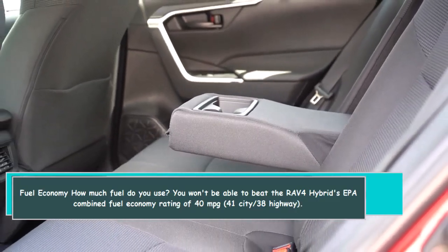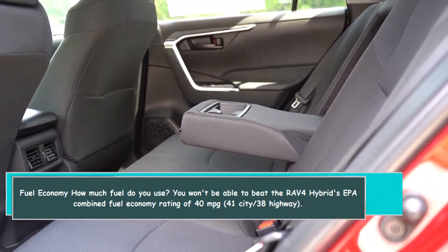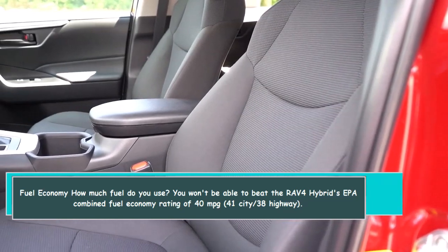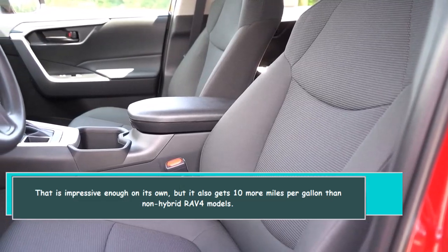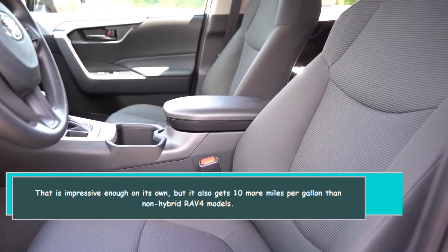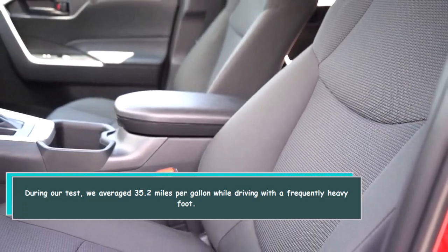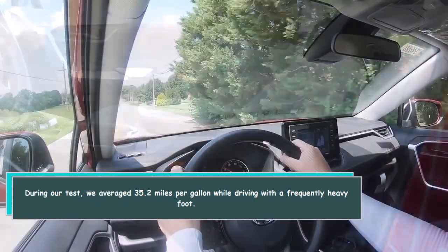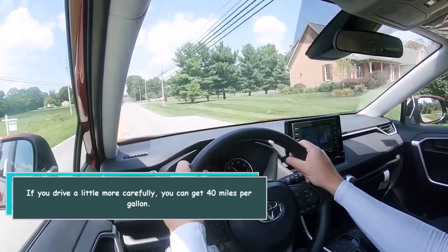You won't find better fuel economy in this class — the RAV4 Hybrid has an EPA combined rating of 40 MPG (41 city / 38 highway). That's impressive on its own, and it gets 10 more miles per gallon than non-hybrid RAV4 models. During our test we averaged 35.2 miles per gallon while driving with a frequently heavy foot. If you drive more carefully, you can achieve 40 miles per gallon.